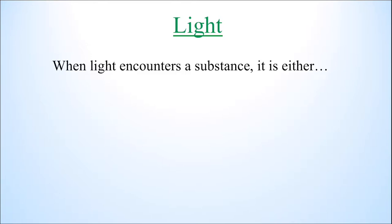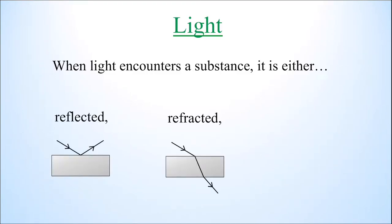In order for astronomers to be able to observe anything, they need to understand how light works, considering that light is the only thing that they can actually observe. When light encounters a substance, it is either reflected, refracted, or absorbed.